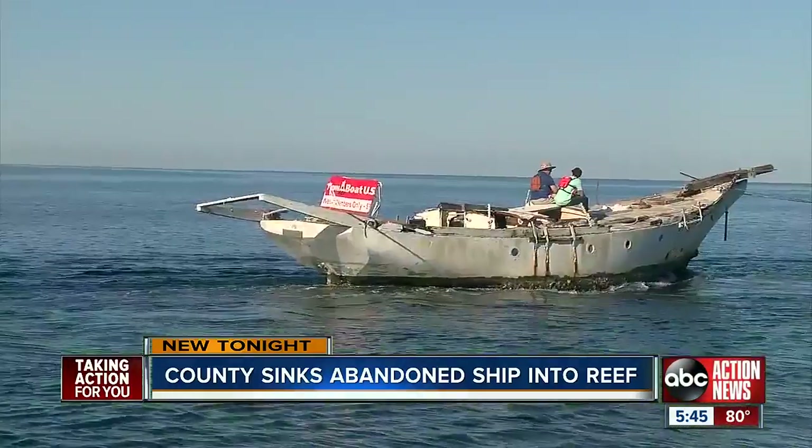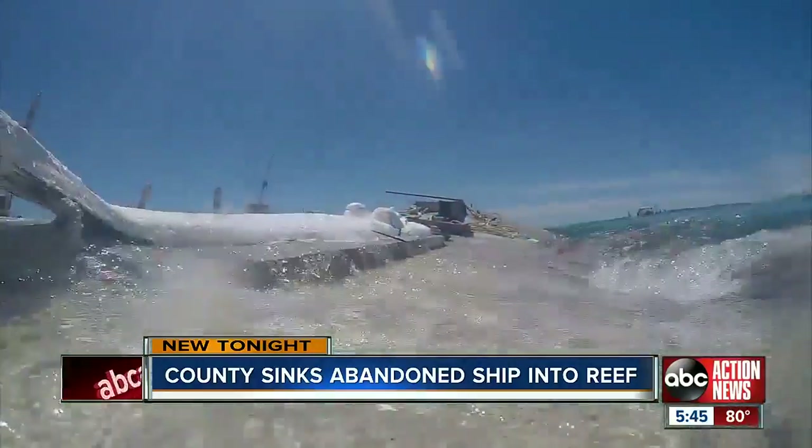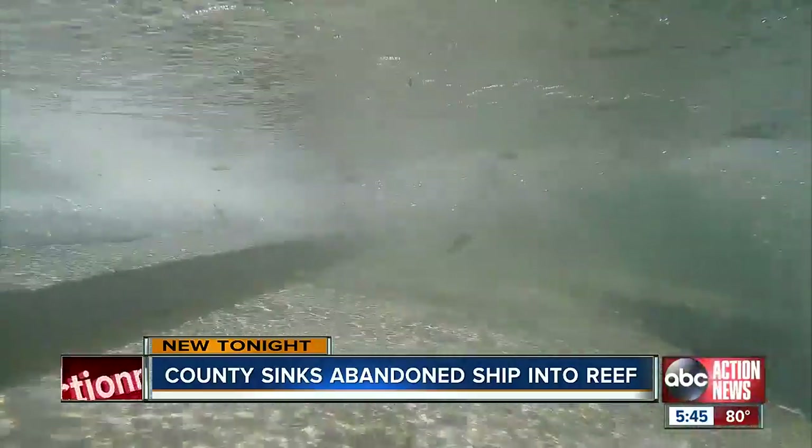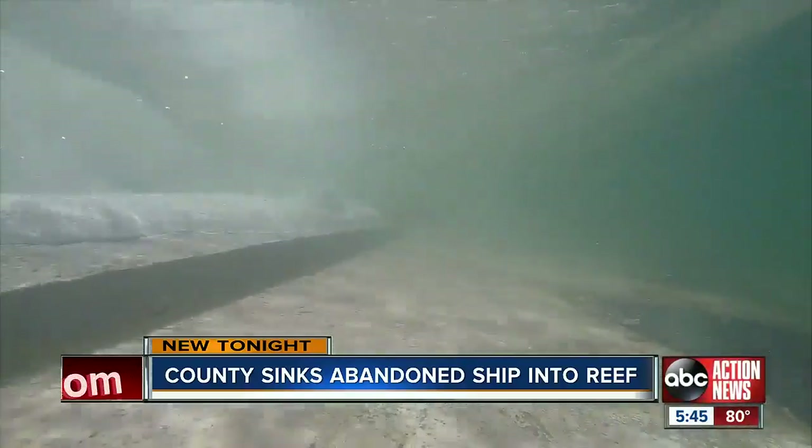We expect it to attract divers and fishermen, 20 miles out into the Gulf and 25 feet from its surface — its final resting place — acting as a home for sea turtles, corals, and lots of fish.